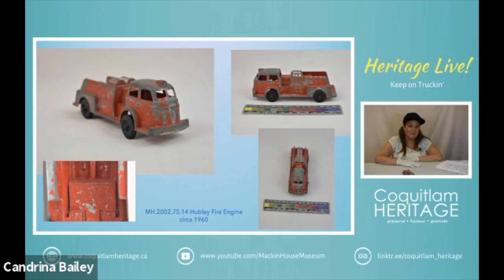The company has changed hands several times, but today they still produce high-end, really detailed model cars that are sold as kits that you can make. A lot of adults enjoy making themselves a nice Mercedes-Benz or Lamborghini. So that's Hubley.